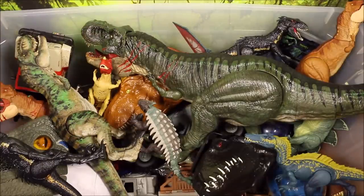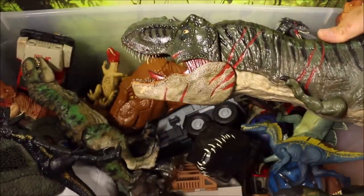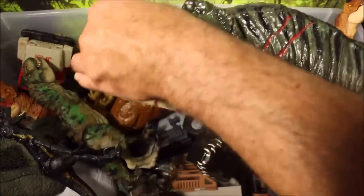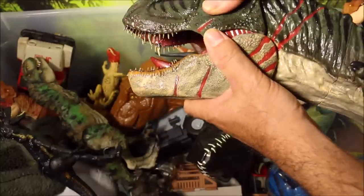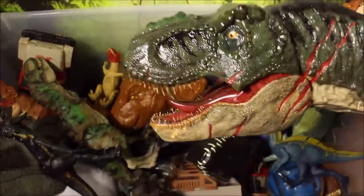Right off the bat, I think the best thing I'm going to have to do is get my big dinos out of there because they are sort of blocking everything. So this huge guy here is a Battle Damage Colossal Roaring T-Rex that was custom colored with custom teeth. He does roar. I do have full reviews and battles of all these guys, so check out my playlist at the end of this video.